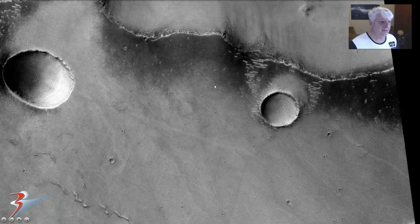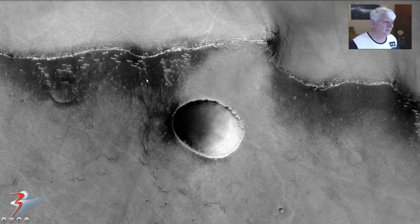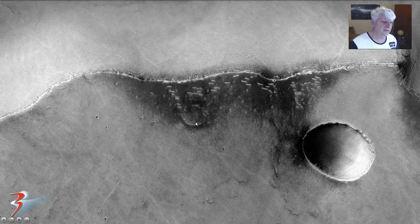And one other thing: if these were produced by liquid flowing on the surface, I think they would be perpendicular to the edge of this ravine.